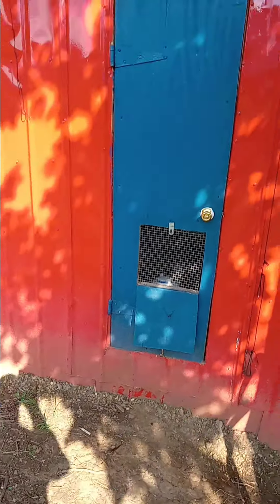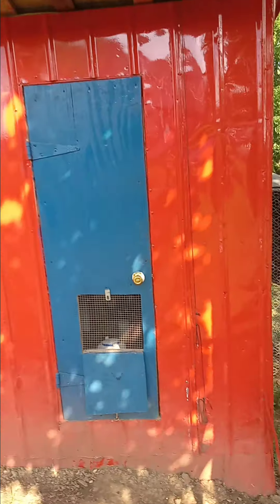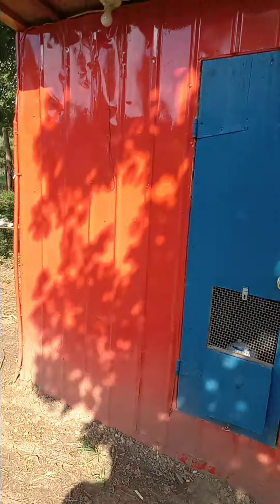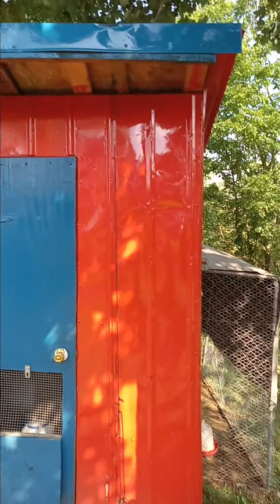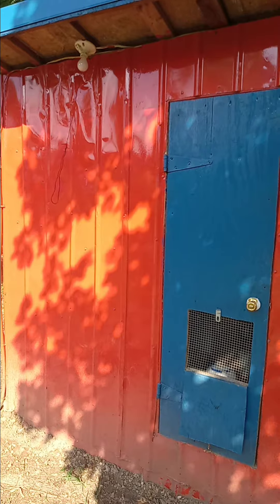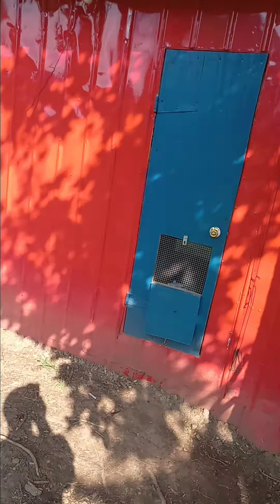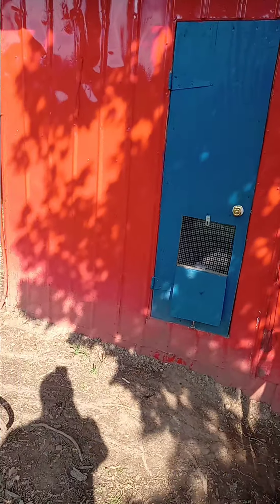Hi guys, this is Larry P coming at you again with another video. This is our chicken house. I told everybody we were working on a chicken house we were building for the farm. The other one got pretty rotted and we took it down — it was like 14 by 14. This one here is 8 by 6 or 8 by 5.